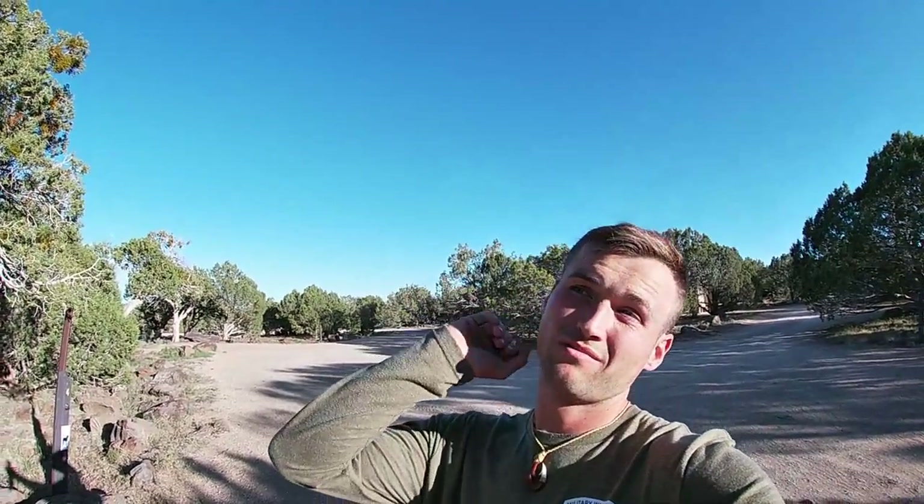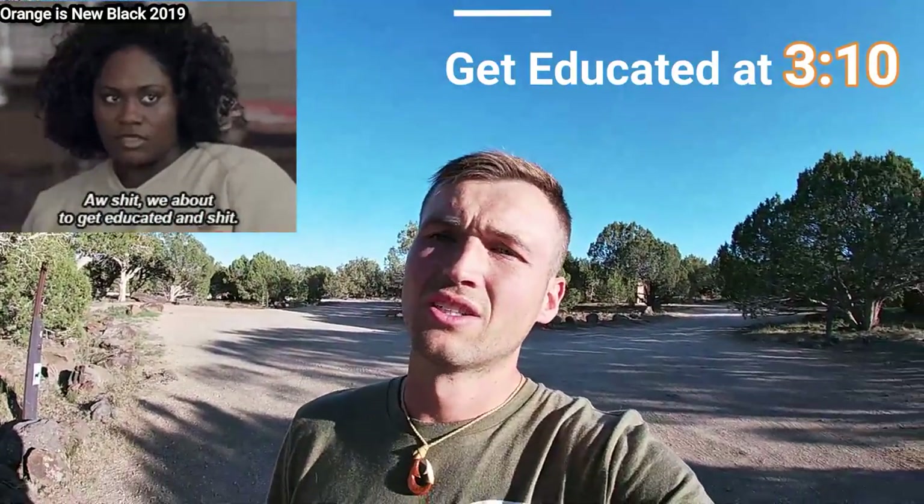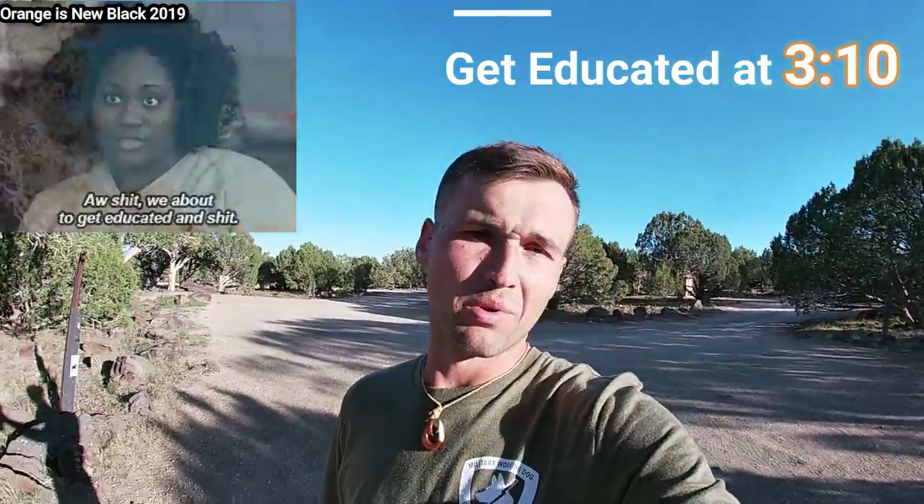Hello everyone and welcome back to another episode of Booseman Outdoors. Today we're out at Lake Ashurst up in northern Arizona, right outside the Flagstaff area. If you guys know where Lake Mary's at, we're about 17 miles north of that. We're out here with a campsite, spending about three days trying to pick up some trout, and maybe get lucky throwing for catfish or northern pike as well.